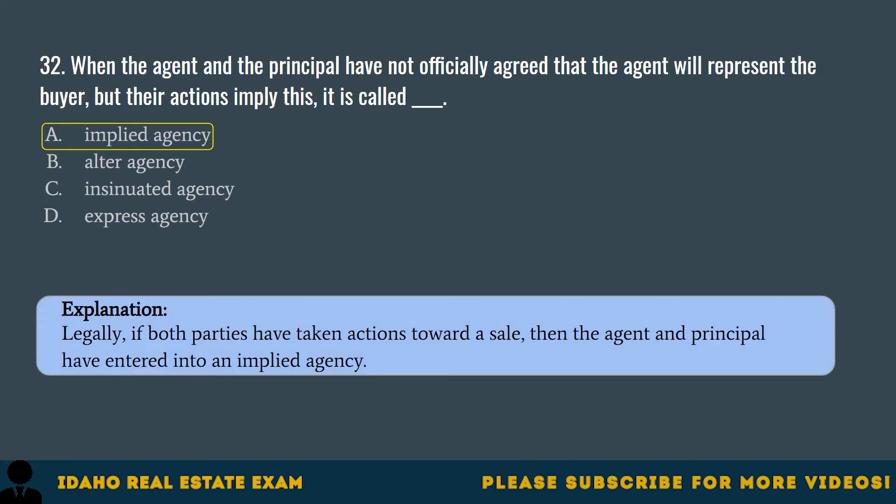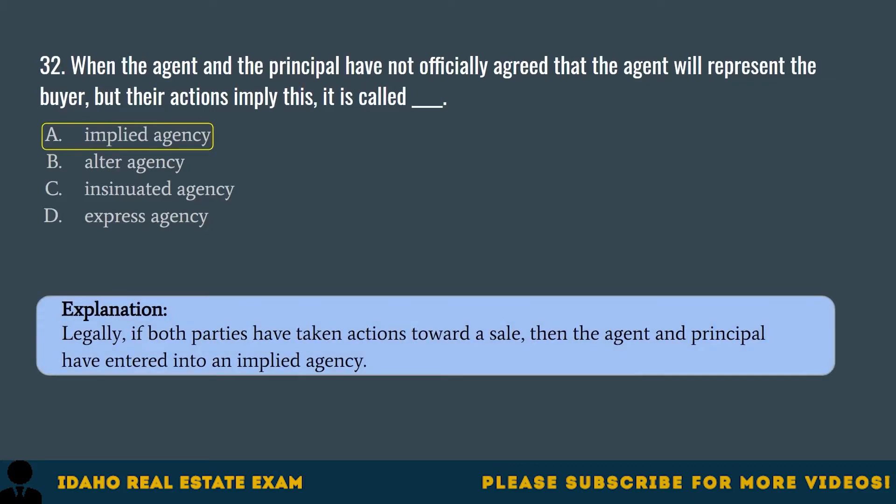Question 33. When a principal doesn't stop an agent from going beyond his or her normal line of duties, this is called: A. Agency by alteration. B. Agency by fair use. C. Agency by association. D. Agency by estoppel. The correct answer is D, agency by estoppel. Agency by estoppel is created when agents perform duties outside of what they would normally do, though related to what their initial task was.